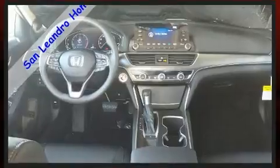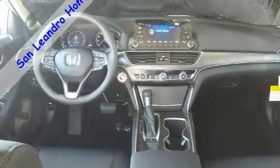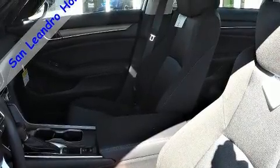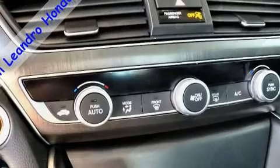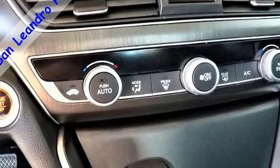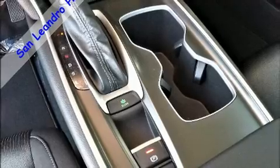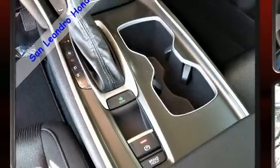Passenger security is always assured thanks to the various safety features such as dual front impact airbags with occupant sensing, airbag head curtain airbags, traction control, brake assist, a panic alarm, and four-wheel disc brakes with ABS.